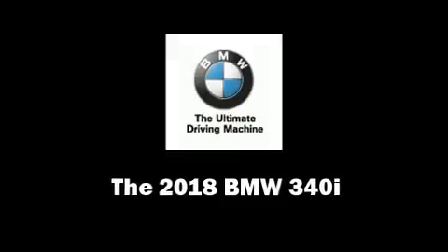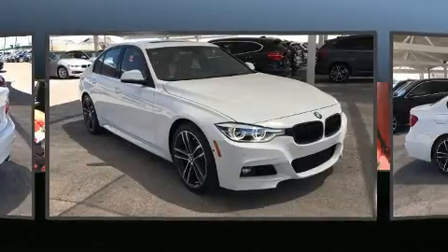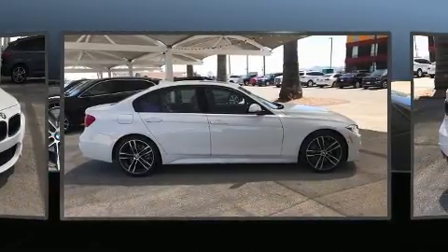The 2018 BMW 340i. This four-door, five-passenger sedan offers the features and options for which you've been searching.